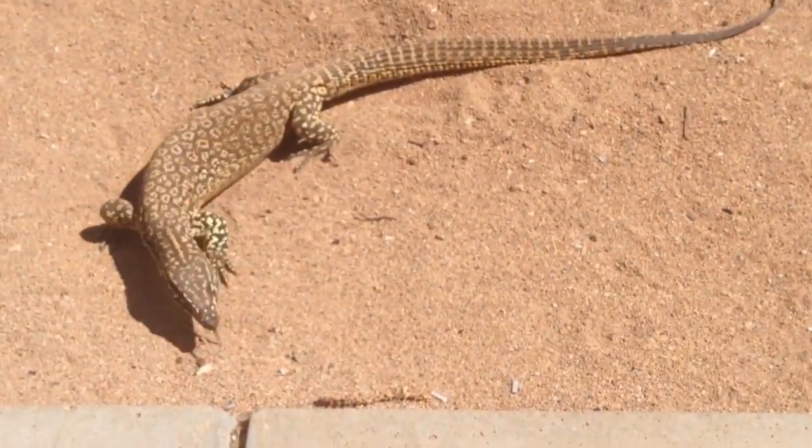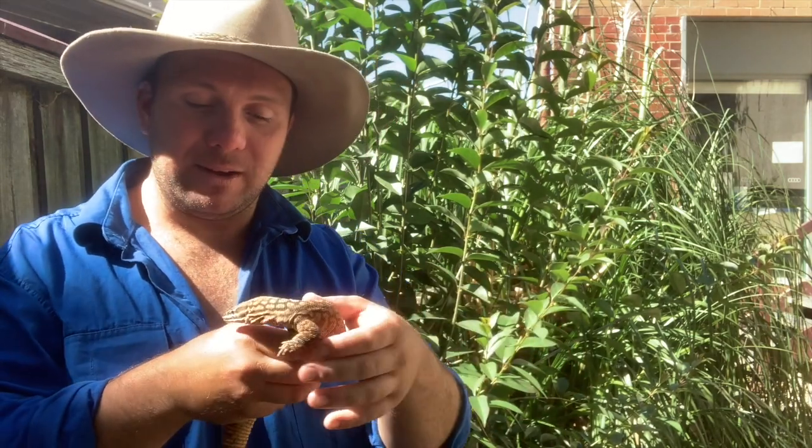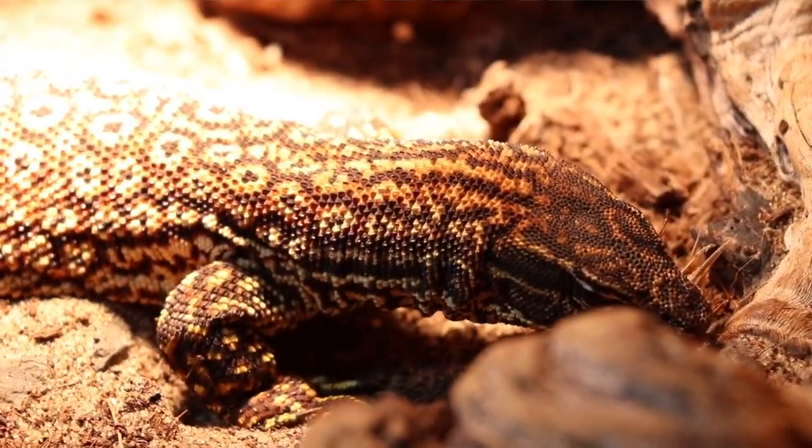Throughout this range there's actually a couple of different subspecies — one found in the western half, one found in the eastern half. There's also a small population living on a set of islands just north of Darwin in the Northern Territory, and that population is believed it could one day be classified as its own species. But for now, it makes three subspecies of ridge-tailed monitors.